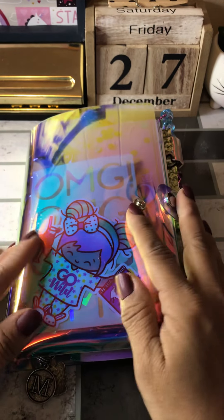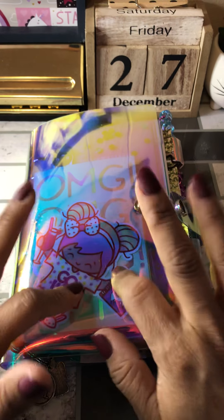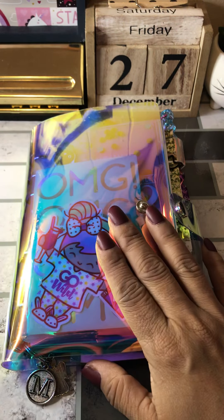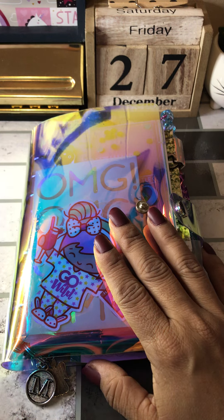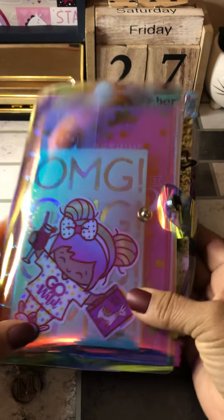Hey guys, Lulu here. Yes, I know, I haven't done a video. Yay me! I'm going to do one today because look at this lighting. My little girl gave me this lighting for Christmas and I love it, so I want to test it out.